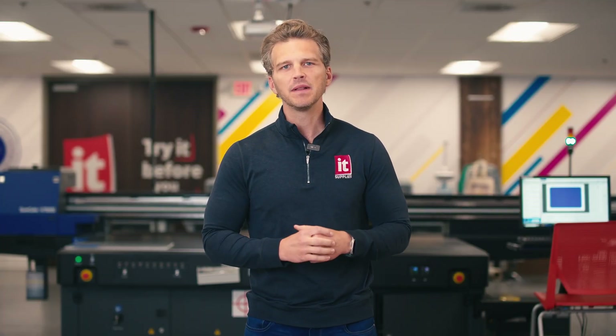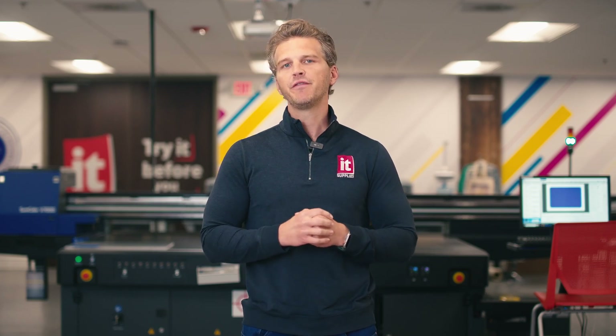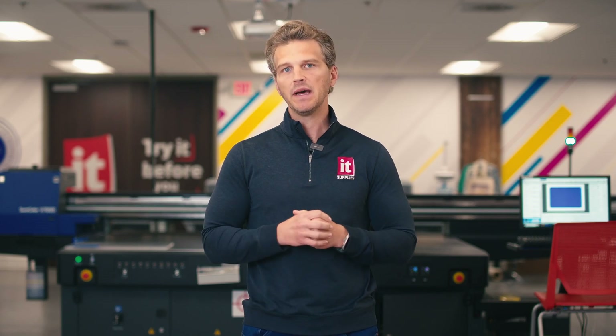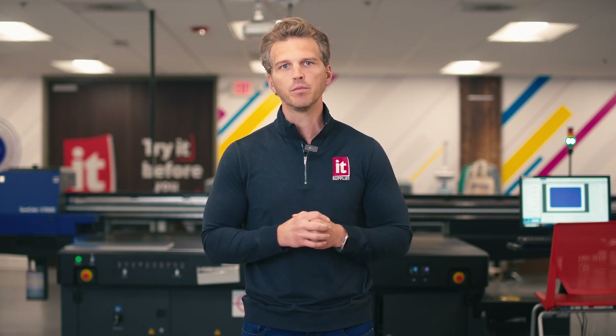Hey, it's Andy with IT Supplies. If you've bought a photographic print in the last 200 years, it was probably done with a process called silver halide printing. This traditional printmaking process is regarded as the purest form of photographic printing. But in the last 25 years, photo labs have begun to adopt inkjet printing as a better alternative to silver halide. Today we're going to look at the comparison of these two print processes and give you the top four benefits of inkjet photo printing.